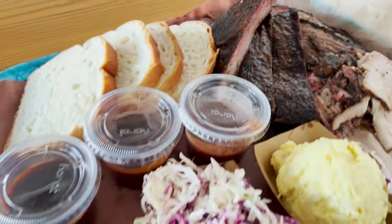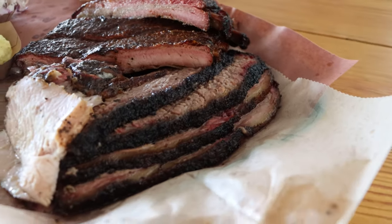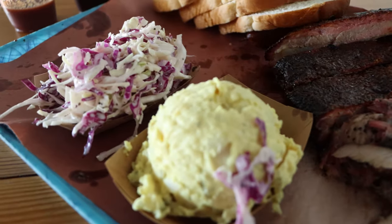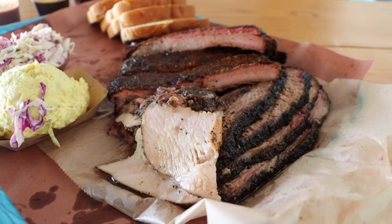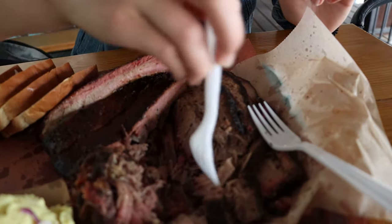The star of the show has arrived here at Franklin's — all our meats. We got the brisket, pulled pork, ribs, a slice of turkey, and a jalapeno cheddar sausage link. Potato salad, coleslaw, and some bread if we want to make our own sandwich. I'm not going to put any barbecue sauce on this first bite — it just looks absolutely beautiful. There's a reason people wait in line for many, many hours. We've traveled far, we've waited — here it is.